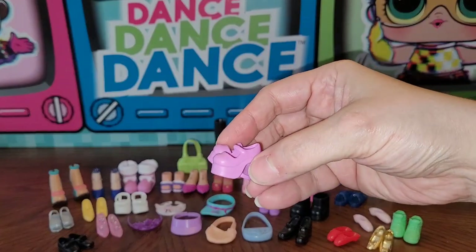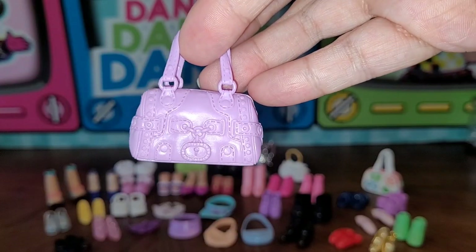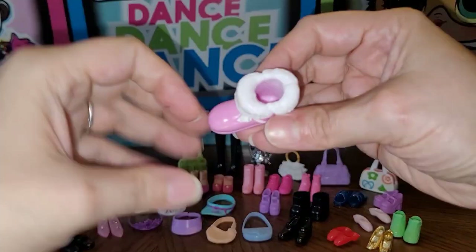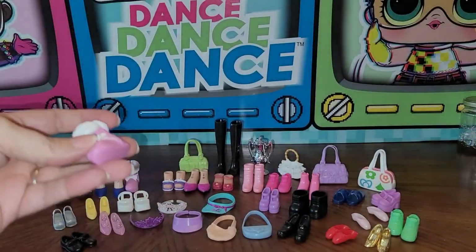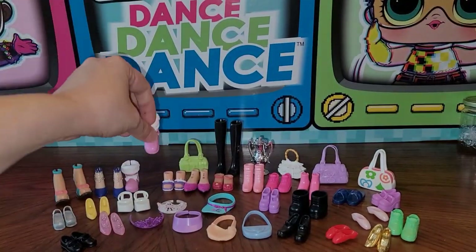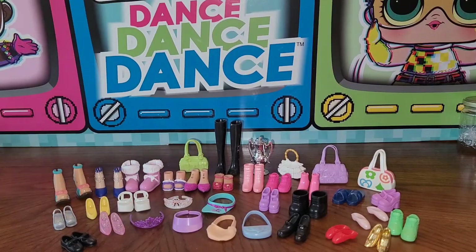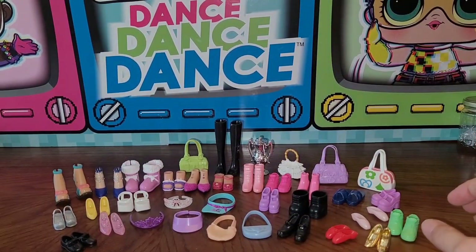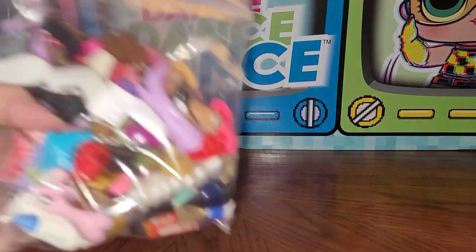There's a pretty detailed purse, and these boots I'm curious about — they seem awfully big and there's no 'B' on the bottom, so I wonder who they go to. This crown was extra nice, really pretty. All that stuff plus everything else was in that eight dollar bag — I think I did good! One more bag to show you guys.